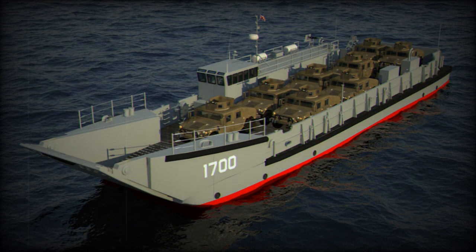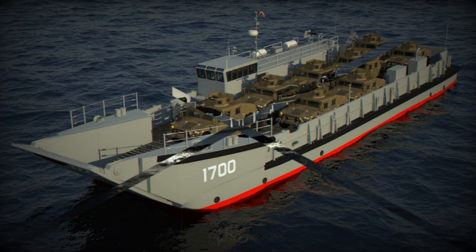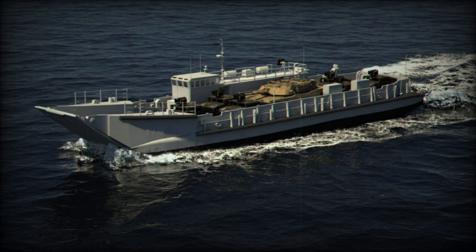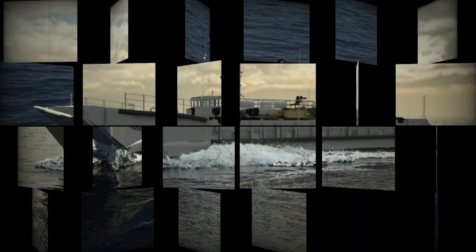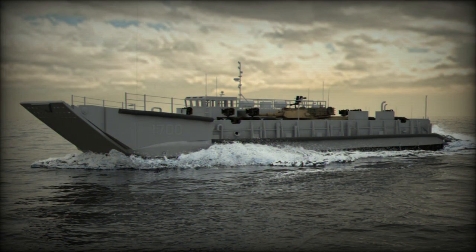The LCU-1700 class is designed to replace the older LCU-1650 class with modernized and improved systems. These vessels feature a roll-on/roll-off configuration with hydraulically controlled bow and stern ramps, allowing them to establish a causeway or bridge to access very shallow, undeveloped landing areas.